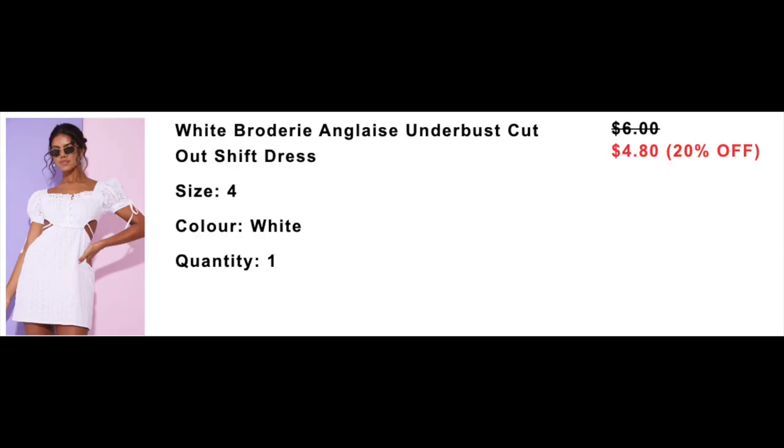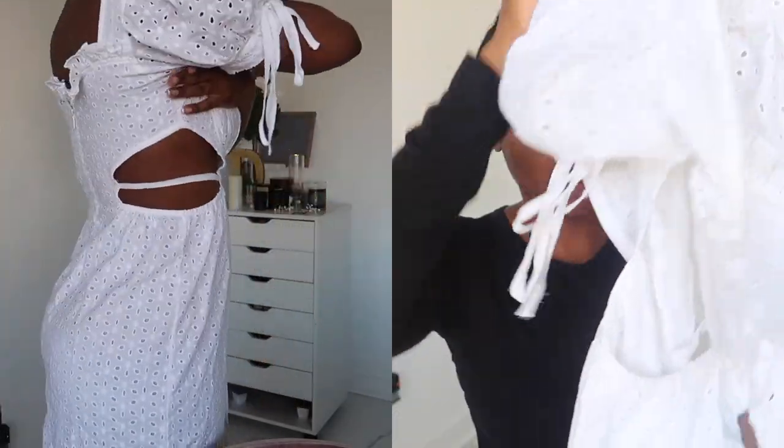The next dress is this white dress. This one is so cute. It is called the White Brodery Anglaise Underbust Cutout Shift Dress, size 8 UK which is size 4 US. This one was really cute — it's not usually a style I would go for but I saw it on a model and I was like, you know what, I think it's cute. I'm actually really happy that I got it.